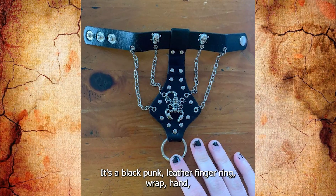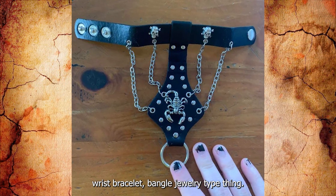It's a black punk leather finger ring wrap hand wrist bracelet bangle jewelry type thing.